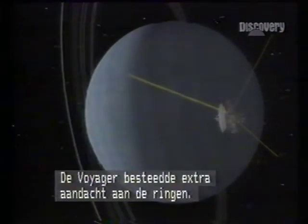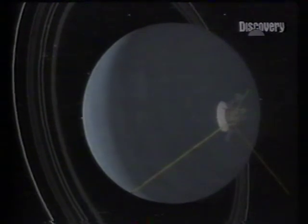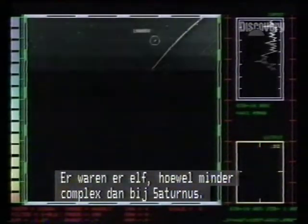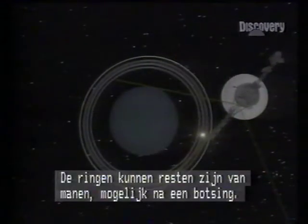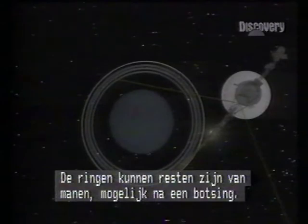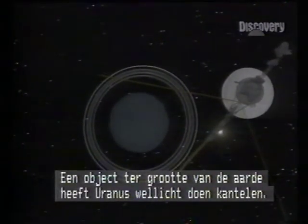One of Voyager's most important jobs was to study the rings. Less complex than Saturn's, Voyager counted eleven. They seem to be made of little dark ice blocks. The rings could be the dust of shattered moons or the debris of an ancient collision, for Uranus may have been tilted by the impact of a body the size of Earth.